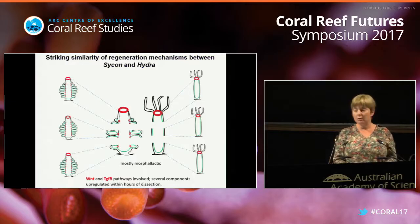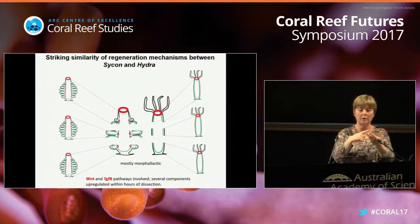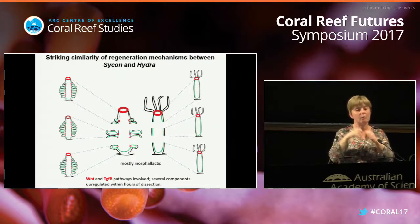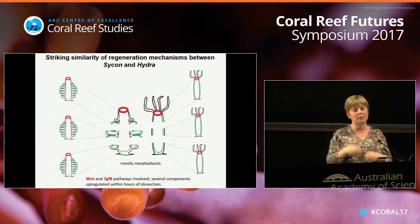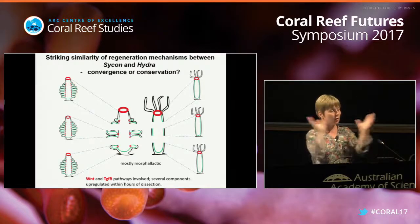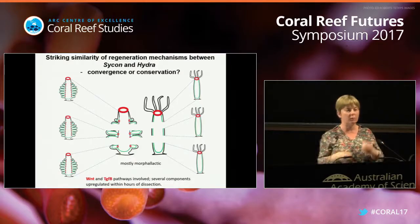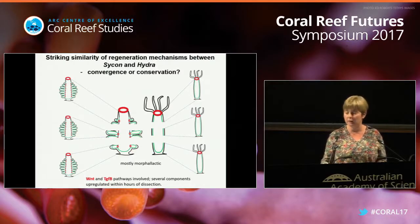This is pretty cool - we have found that Sycon and Hydra share a number of regeneration mechanisms. The same genes or classes of genes appear to be involved, and similar mechanisms are used: cells can move, trans-differentiate, and rearrange rather than relying only on cell proliferation. However, we are trying not to be naive - we know there are big differences between Hydra and Nematostella, which are more closely related to each other. So the similarities we found might represent convergence or conservation of mechanisms, and we need to find that out.